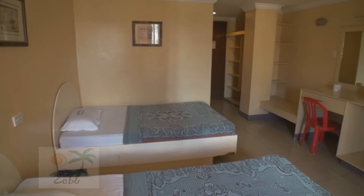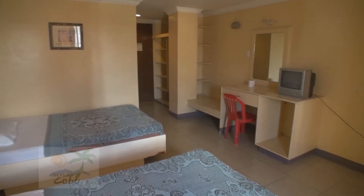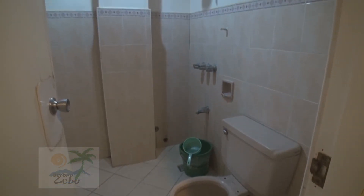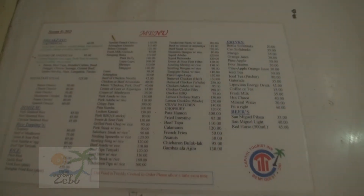The rooms are pretty basic and have aircon and cable TV, and for the price you're paying are reasonably okay. Most bathrooms come with cold water only, and the two rooms I checked out, the toilets didn't have seats on. For the price you're paying, the bathrooms are okay.